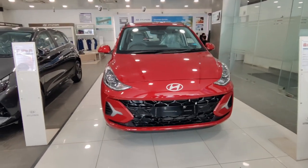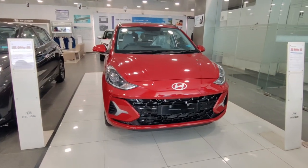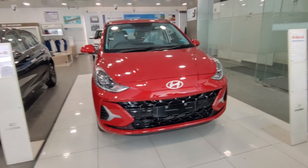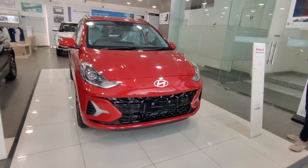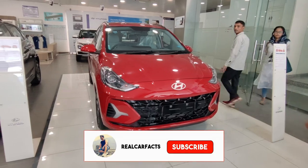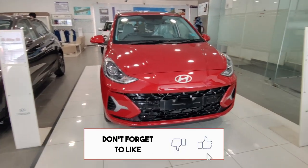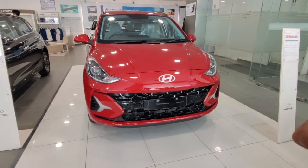Talking about dimensions, this car has a length of 3815 mm, a width of 1680 mm, and a height of 1520 mm. It offers a good wheelbase of 2450 mm.